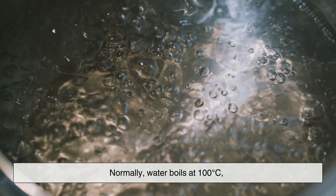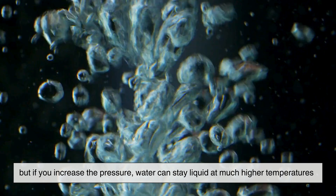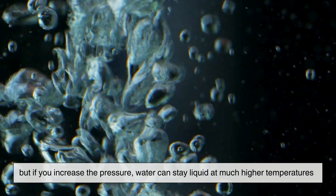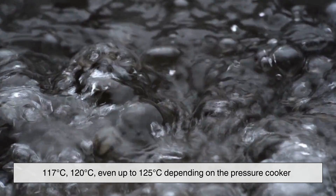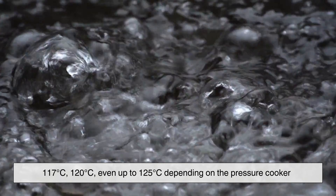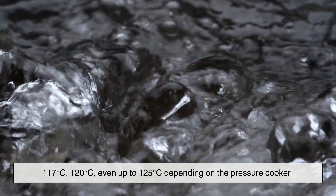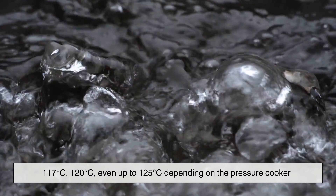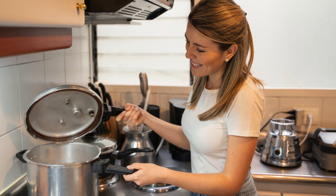Normally, water boils at 100 degrees Celsius. But if you increase the pressure, water can stay liquid at much higher temperatures — 117 degrees Celsius, 120 degrees Celsius, even up to 125 degrees Celsius, depending on the pressure cooker. That higher temperature is the real power behind fast cooking.